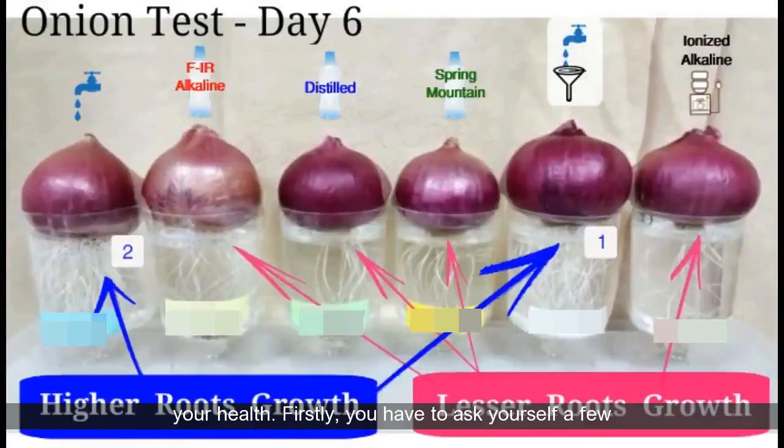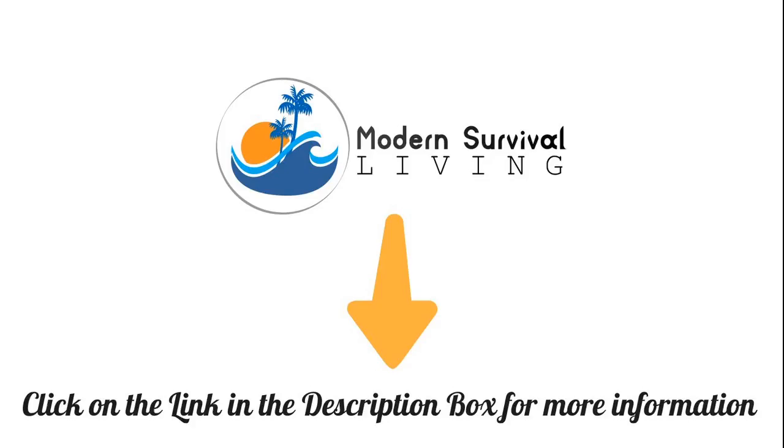Look at this video to see how we do a simple test by feeding several types of water to a plant to see which water makes the plant grow the fastest and healthiest. You can't go wrong with this test result. Thank you.